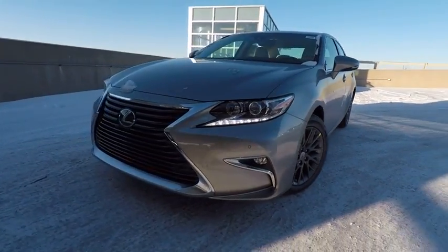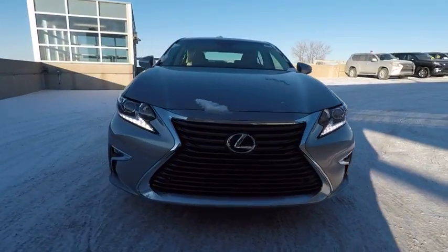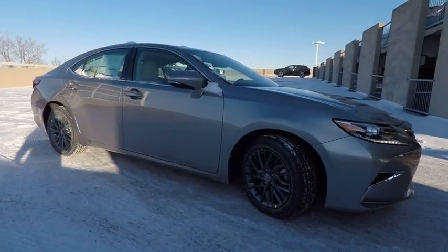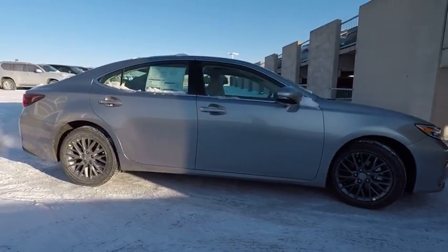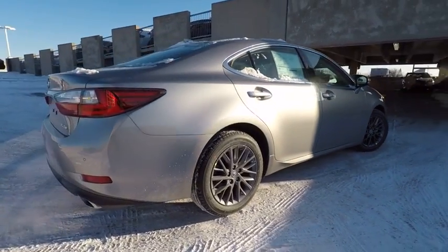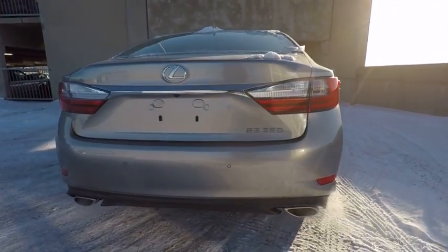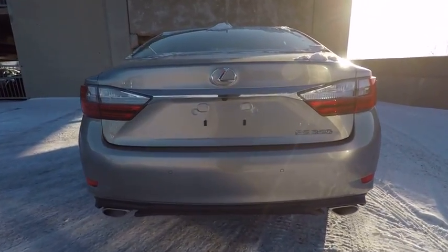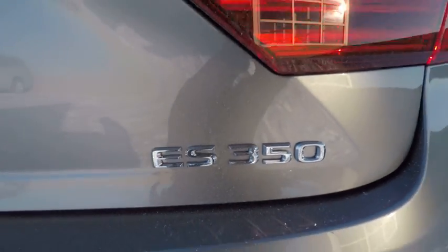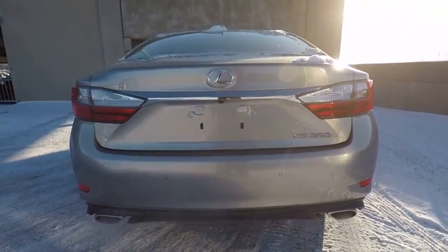The 2018 ES350. The Lexus ES350 is a sophisticated combination of distinctive styling, luxury, and smooth performance. A 3.5 liter V6 engine propels the ES from 0 to 60 miles per hour in 6.8 seconds. The countless standard interior features transport you to a new level of luxury and convenience, and it is priced below $45,000.